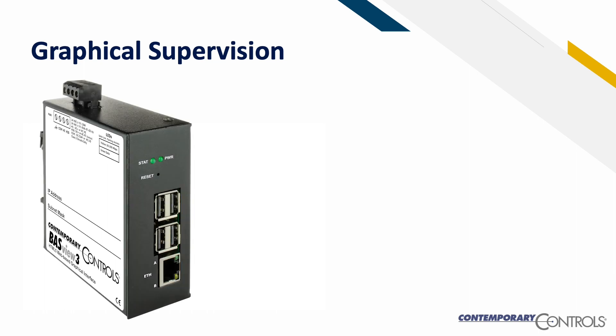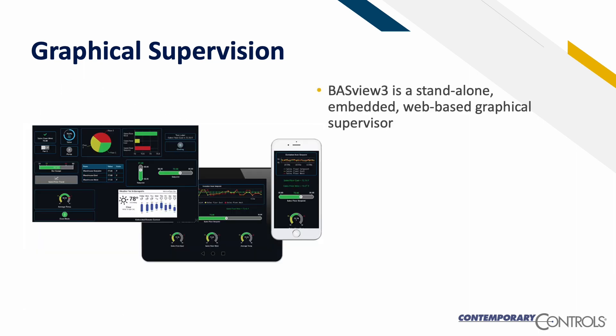For graphical supervision, students can utilize the BAST View 3, a standalone, embedded, web-based graphical supervisor. It provides both BACnet IP client functionality and control in one package.